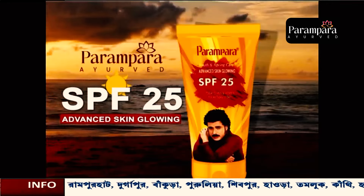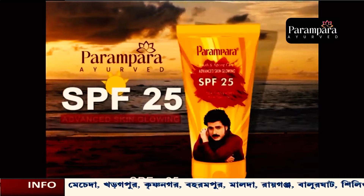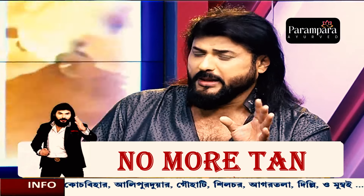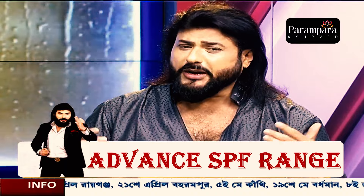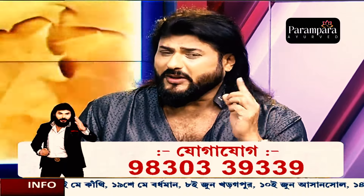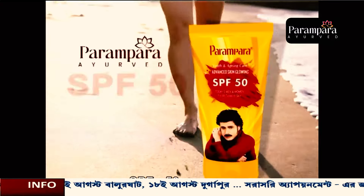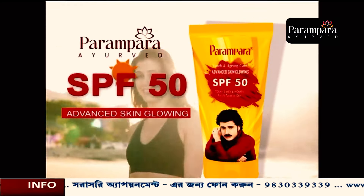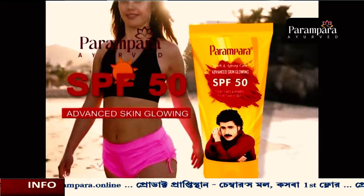We use the advanced SPF 25 to prevent skin damage. We can also use the advanced SPF 50. We don't need to use body oil and lotion separately — the advanced SPF 50 can prevent skin damage.